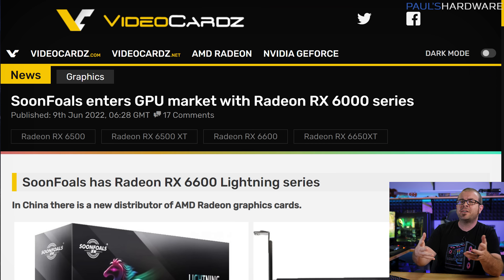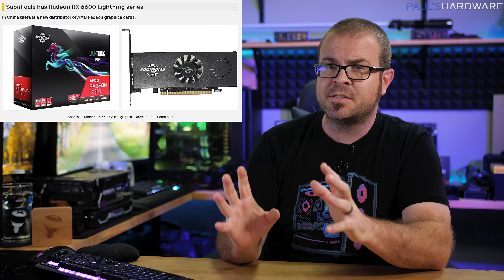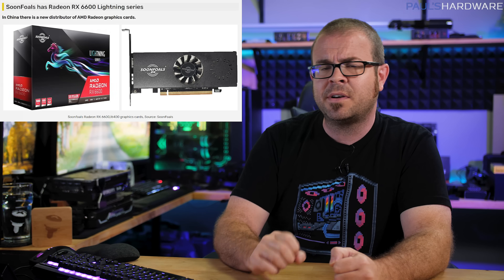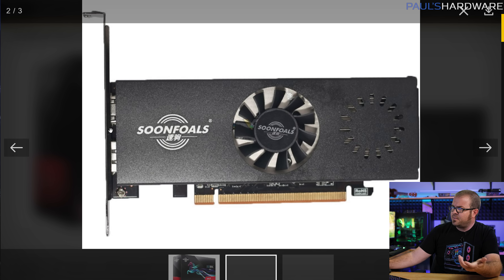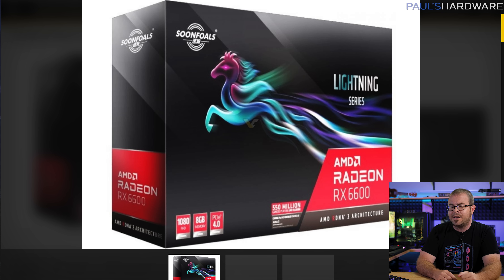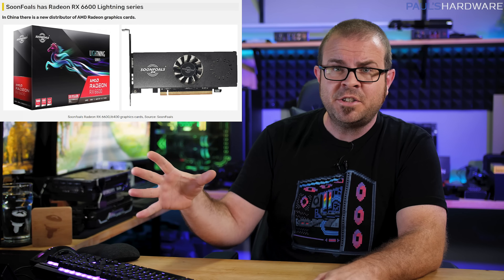A fledgling GPU manufacturer has just spread its wings with the launch of a handful of mid-range Radeon RX 6000 SKUs: an RX 6400, RX 6500 XT, RX 6600, and RX 6560 XT. The company is called Soon-Foles — yes, Soon-Foles — and while none of the cards feature RGB, they've still emblazoned their retail box with a dazzling star pony, which is obviously a sign of superior build quality. This also answers that eternal existential question: when-Foles? Soon-Foles.